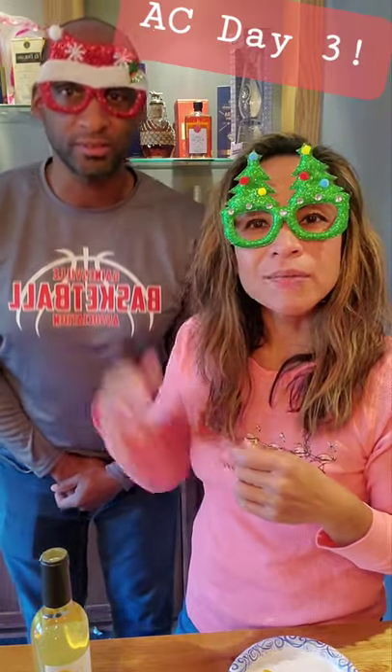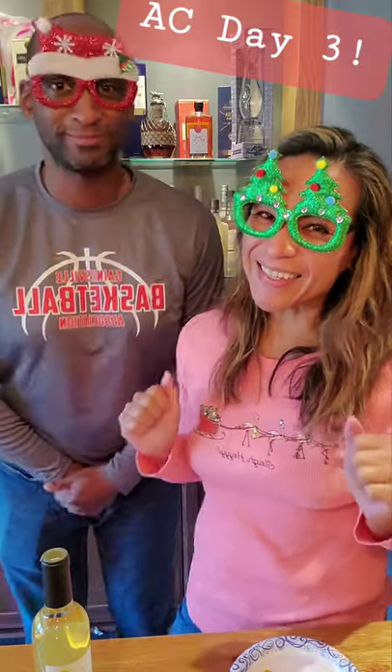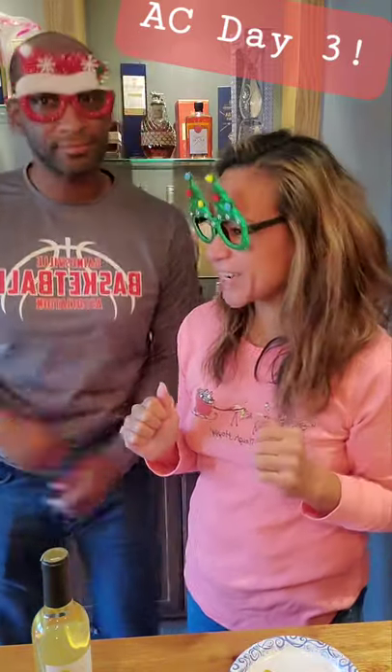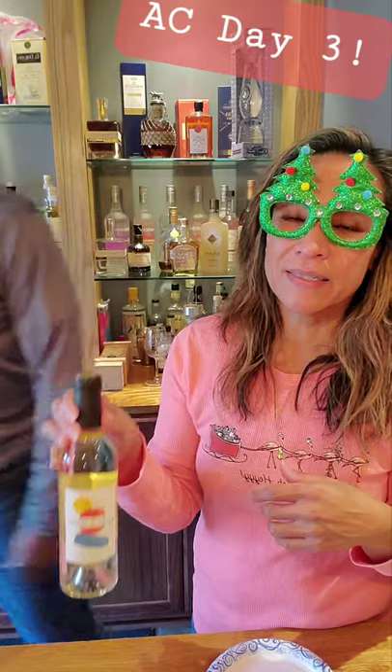Hello y'all, it is day three of our advent calendars! This is before we even tasted our wine and spirit today. Let's do this — day three review! So our Costco advent calendar, I always open it up in the morning so I know how to prepare the wine. Today is a white wine — it's a Sauvignon Blanc.